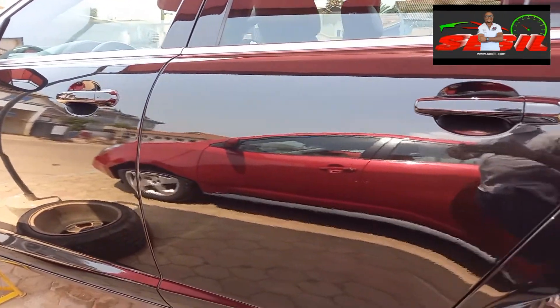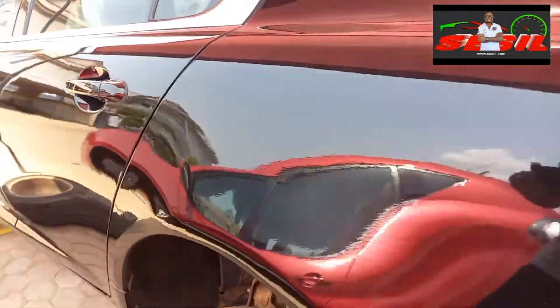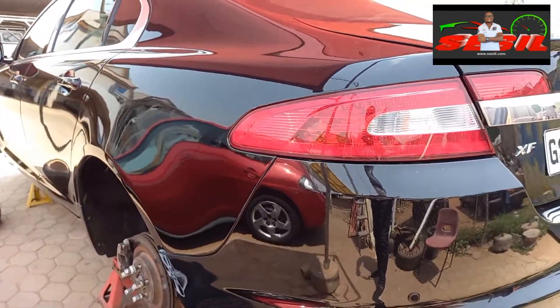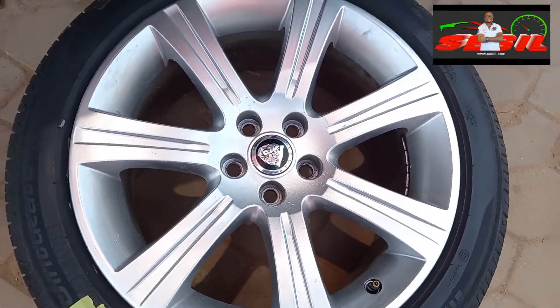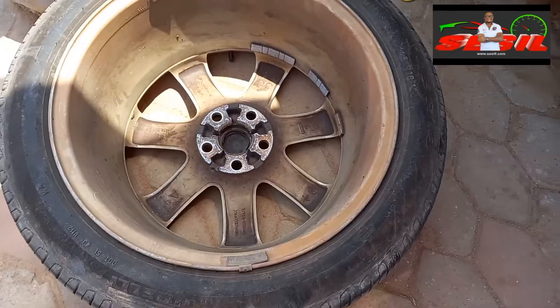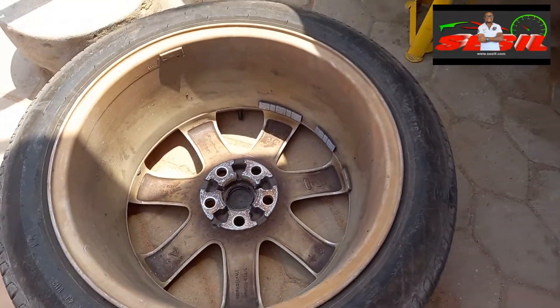The client brought it to us for correction, and this shows some of the technical involvement and applications we put into our work at Cecil. As you can also see, the surface of the rim has been worked on, but unfortunately the inner side was left untouched, so we had to do all those corrections as well.